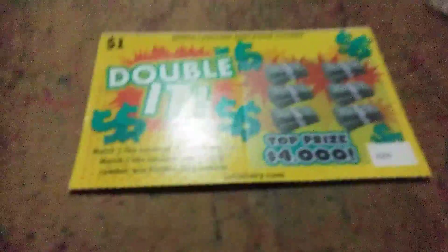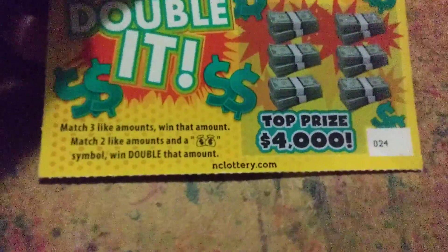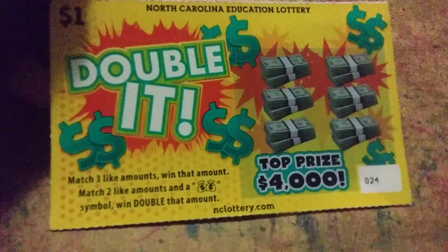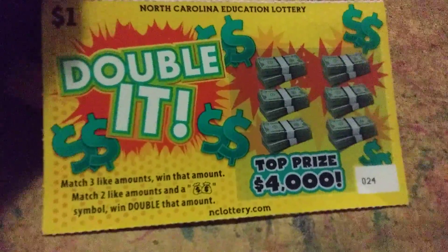I got a Double It ticket. This one is a one dollar ticket from the North Carolina Education Lottery. It says match three like amounts and win that amount. Match two like amounts and one of those symbols and you will win double that amount. The top prize is four thousand dollars. That glare is getting annoying, I'm sorry guys.